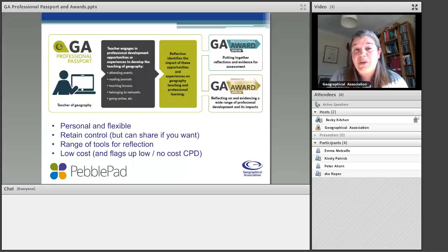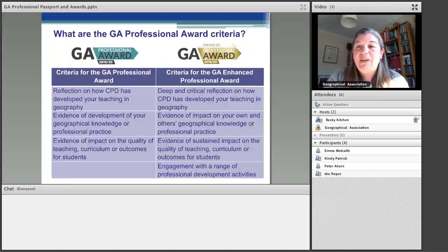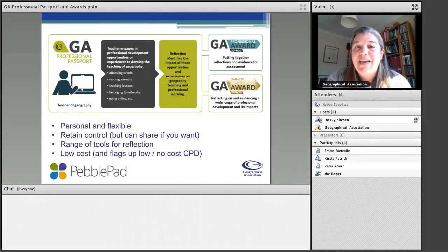I've got a note in my diary every other Tuesday to just revisit and have a look at what I've put in my passport. It might be that I've been working on something that links to the CPD I've been doing. It's a nice way to revisit over a longer period of time — it sustains that CPD rather than it just being a one-off course event. If you want to, you can leave it at that. But looking at the diagram again, you can see there's an opportunity to submit for a professional award at either the Professional Award level or the Enhanced Professional Award level.